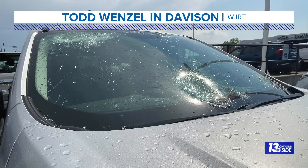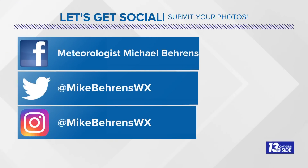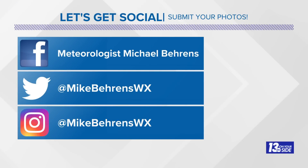If you have any storm photos that you took today, or weather photos you take anytime, feel free to share them with us here at 13 On Your Side. You can find me on social media — meteorologist Michael Barrons on Facebook, and at Mike Barrons WX on Twitter and on Instagram.